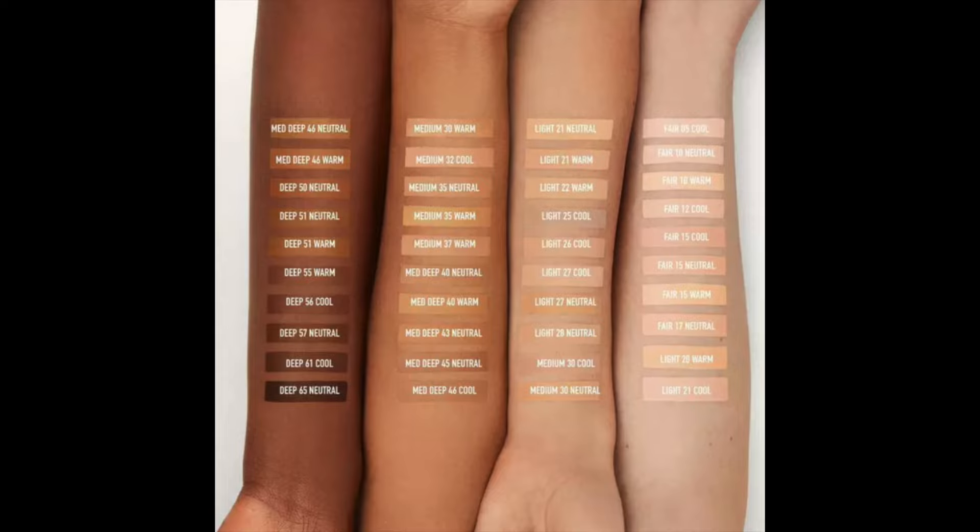I picked mine up online from Ulta Beauty. The shade I got is Fair 15 Warm. I will compare this in the application portion of the video to another fairly new — or actually a reformulated version — of another liquid foundation that bareMinerals has. So let's go over some of the callouts about this new foundation.